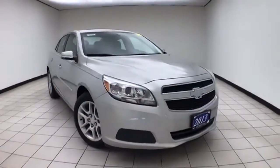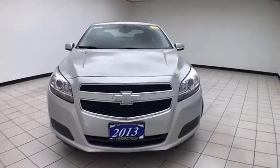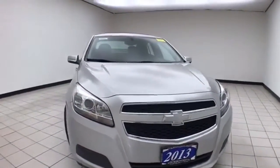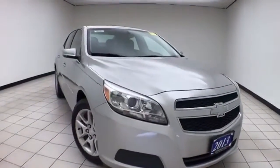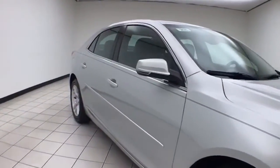Welcome to Sheboygan Chevrolet Chrysler Center. Today's special is a 2013 Chevy Malibu LT, stock number B9620X. This is a local trade with 73,000 miles on it, finished in Silverized Metallic.